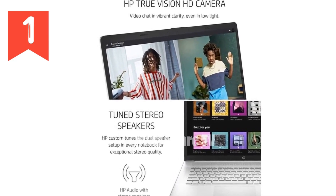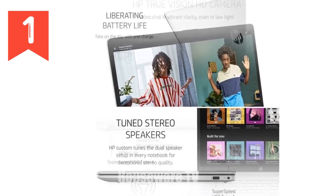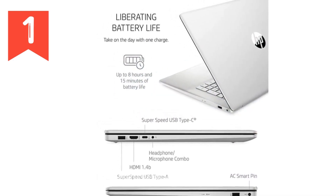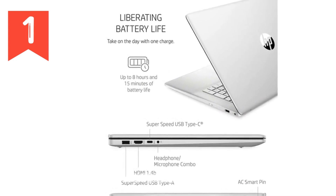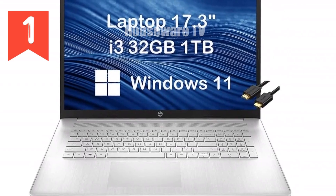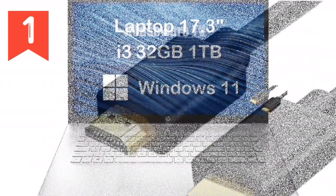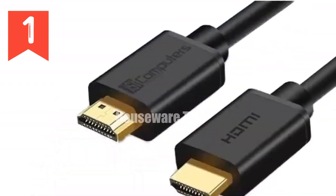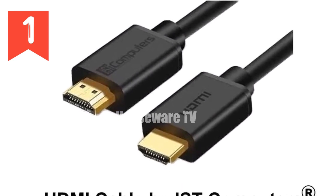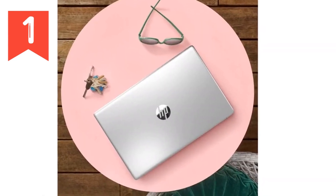Storage is another strong point for the HP 17. It comes equipped with a 1TB PCIe NVMe M.2 SSD, which is not only spacious but also incredibly fast. This means your system will boot up in seconds, and your applications will load almost instantaneously. If you're someone who deals with large files regularly, like high-resolution images, videos, or complex software, you'll appreciate the speed and capacity this SSD offers.